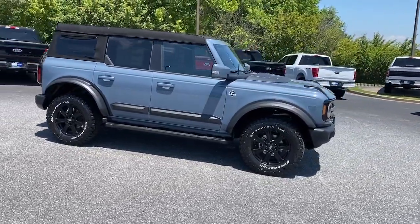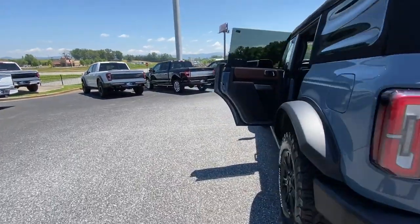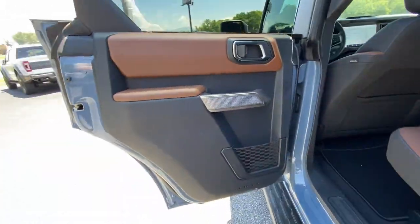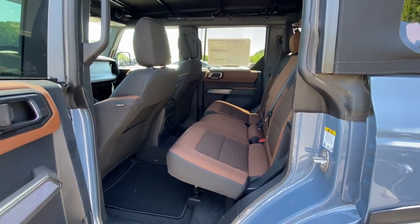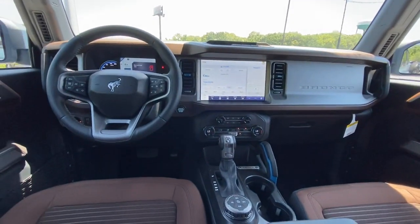These are just some of the great options this vehicle comes with: Apple CarPlay and/or Android Auto, 360-degree view car camera, touchscreen infotainment system, navigation system, keyless entry, satellite radio, heated mirrors, backup camera, alarm, and Bluetooth connection.